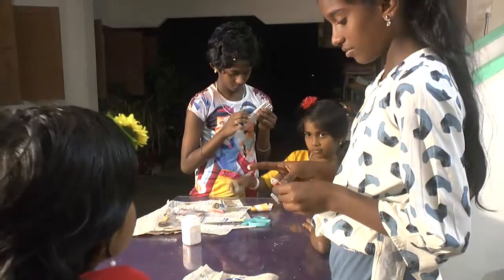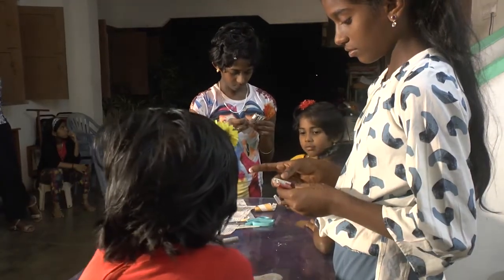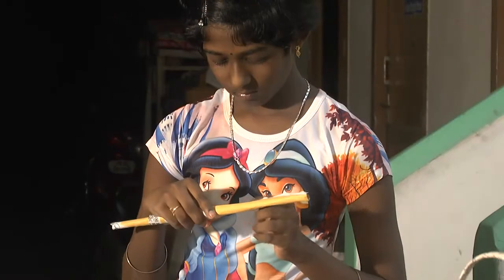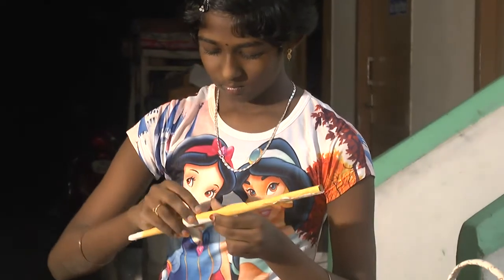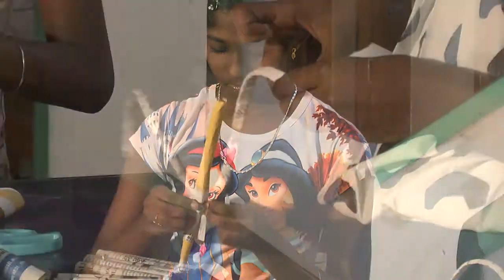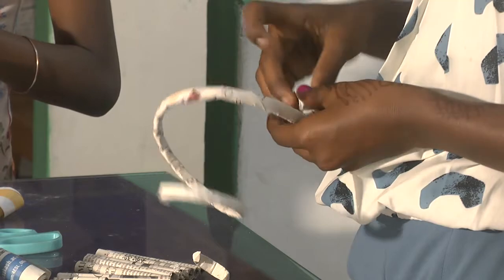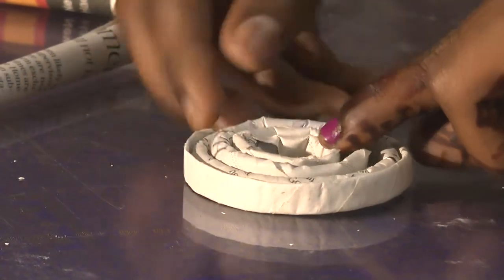A vehicle is being created for Santa Claus to arrive with gifts. This vehicle is created using wheels, frames, handlebars, a chariot box, and everything made out of waste newspaper.